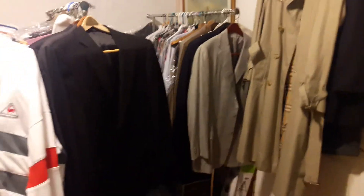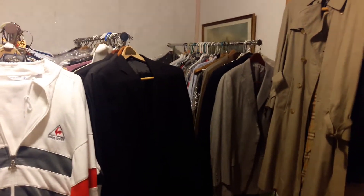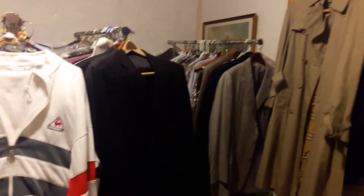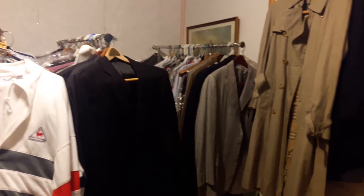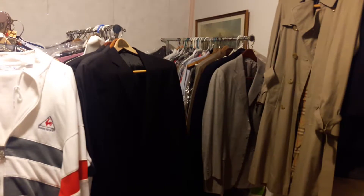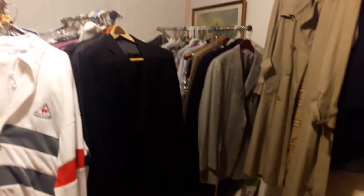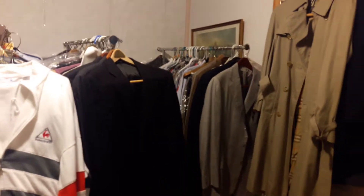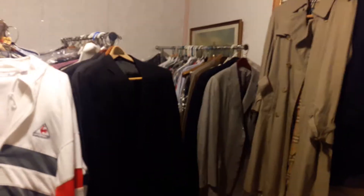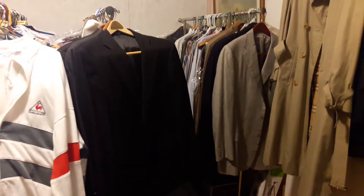They'll sell the bigger items on eBay or local sites like Craigslist, and then with the smaller items they'll bring them to a flea market or have garage sales at their house. But like anybody else, they get loaded up with death piles — just like everybody else, they'll have a big death pile of items.